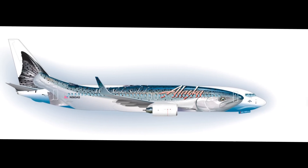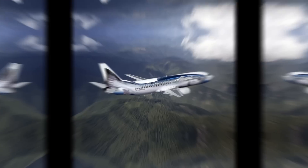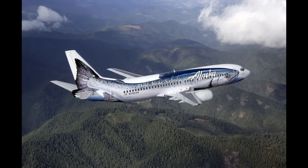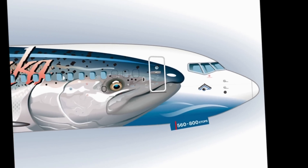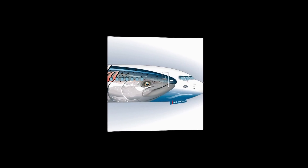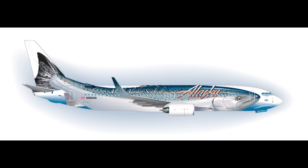Number 14: The Salmon Plane. The world's largest flying salmon was developed by Alaska Airlines. It weighs 91,000 pounds and is 129 feet in length. This Boeing 737-800 is thought to be the world's most extensively painted commercial airplane.